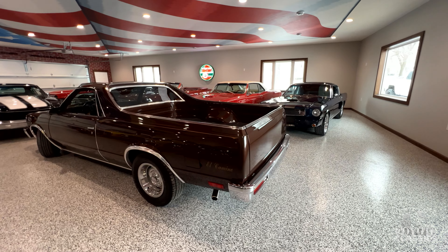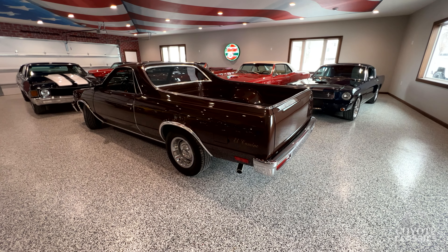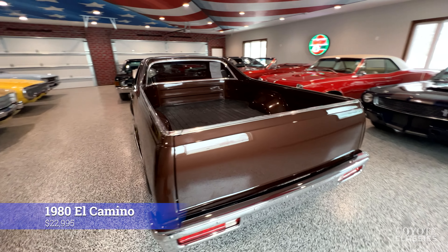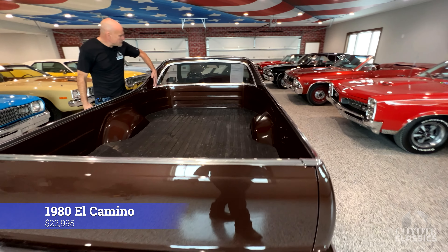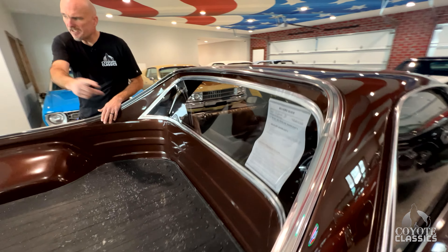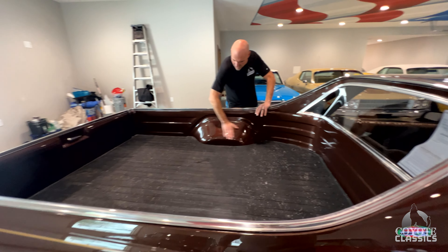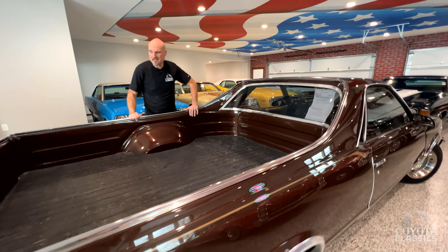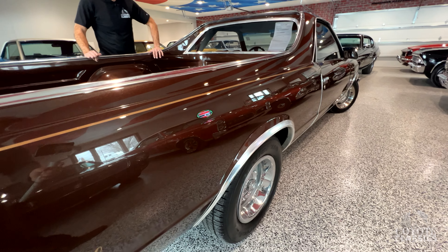This is another one that you fell in love with when you bought it. Somebody spent a ton of money restoring this El Camino. I love the '80 El Camino — the back glass, how it's nice and curved. But if you look at the inside of the box, look how much restoration was done. The paint on the top side of the box is just as nice as the paint on the outside of the car.